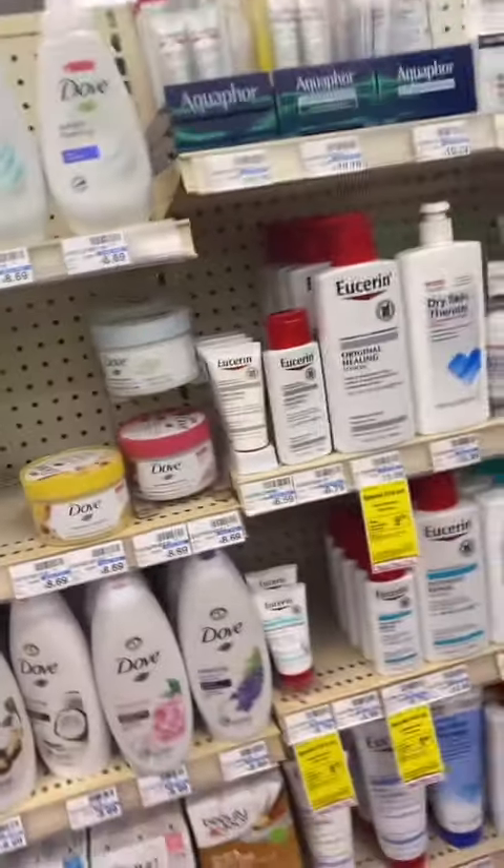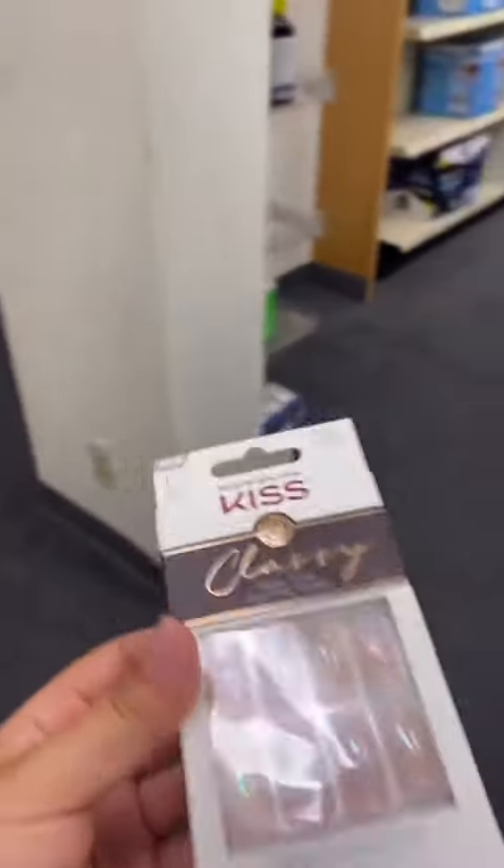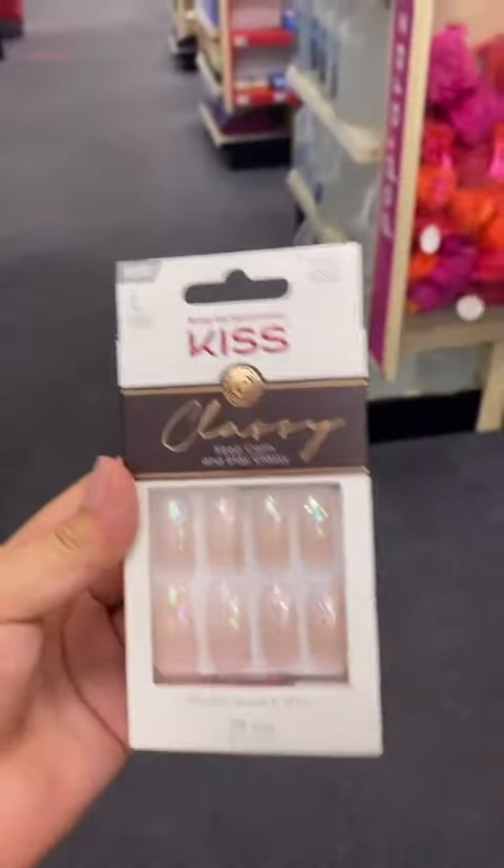But I don't see any Tree Hut. I found some cute nails — I want to get these, they're so pretty. So I didn't find any Tree Hut, but I did get these nails, and I got vaccinated.